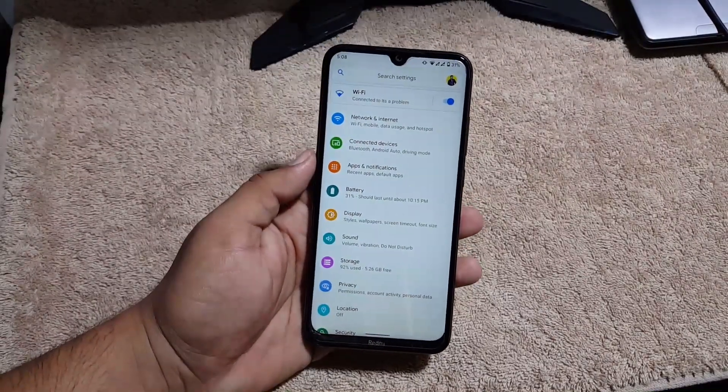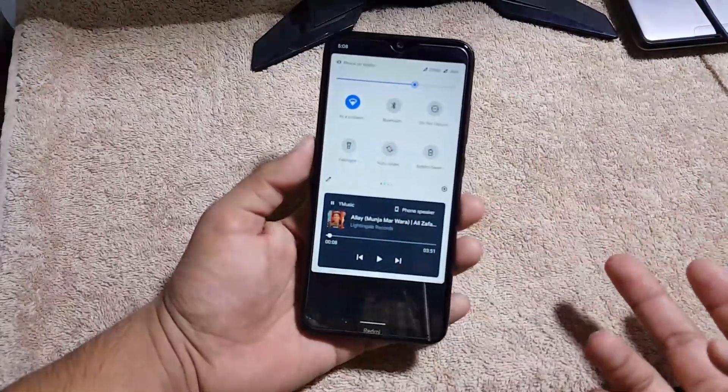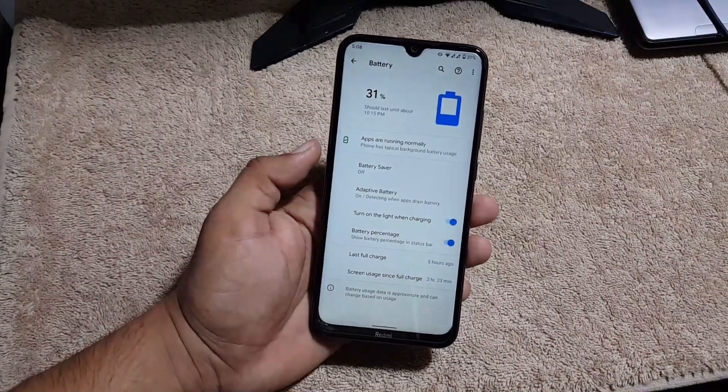Now let's dig into the settings. Most of the settings are the same — we don't have any customization because this is the standard Pixel Experience ROM, and Pixel Experience is not customizable. The battery performance of this ROM is also good.